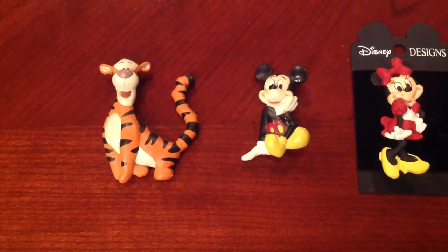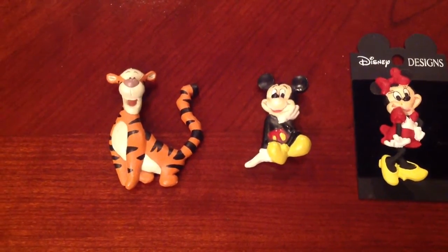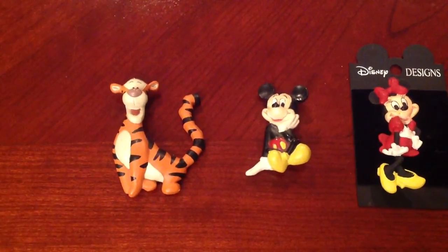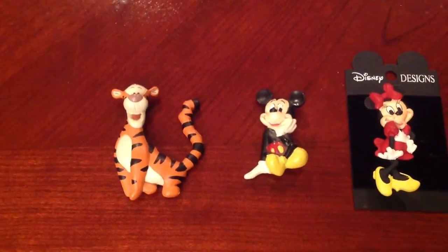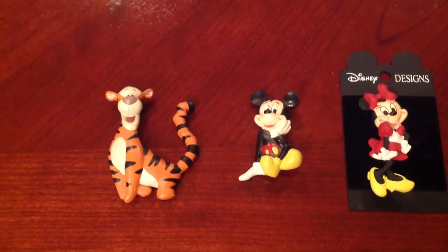Hey guys, it's Steph and Jo here and we're back with another pin video. My aunt had actually given us her pin collection and she has a lot of pins from the early 2000s, so that's what most of this is going to be about. The end section is going to have some pins that we have counterfeiting, so we'll kind of show you the do's and don'ts, what to look out for if you're in the park collecting.